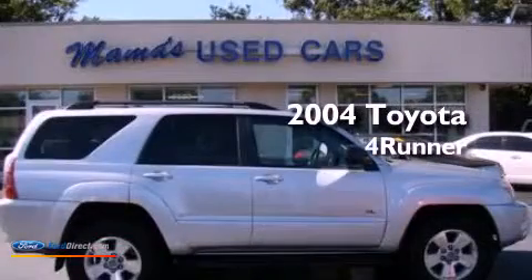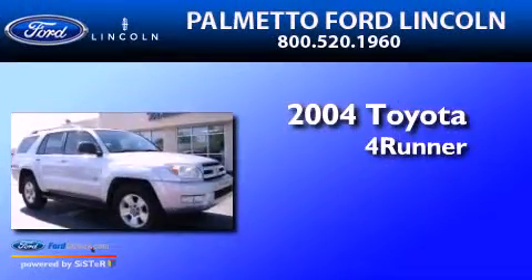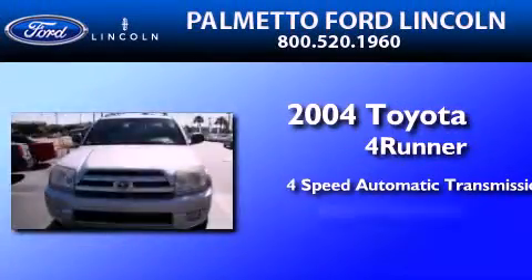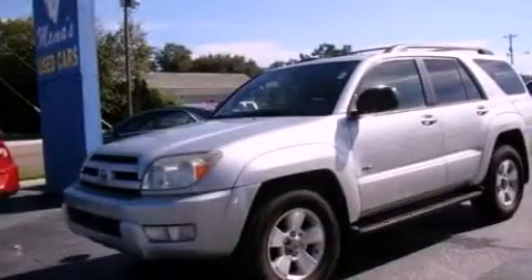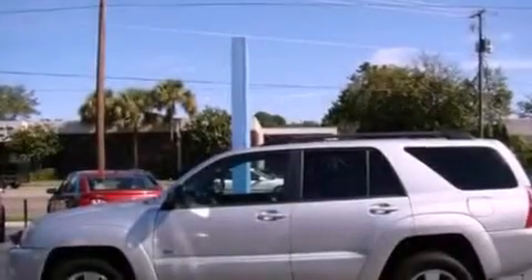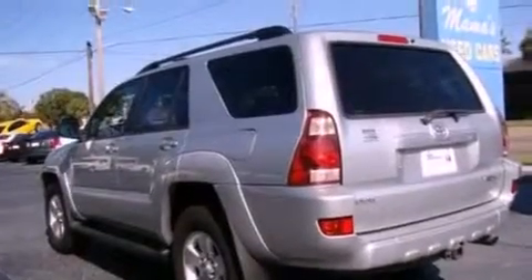This is a 2004 Toyota 4Runner SR5. This SUV has a 4-speed automatic transmission and a 4.0L V6. Its top features include a double wishbone independent front suspension, traction control and stability control systems, aluminum wheels, and a tire pressure monitoring system.